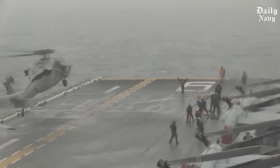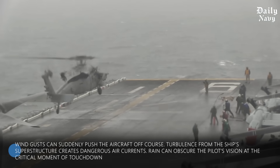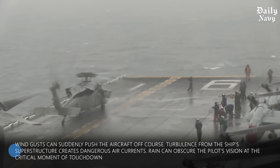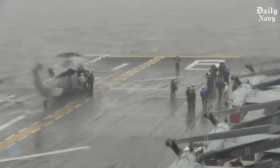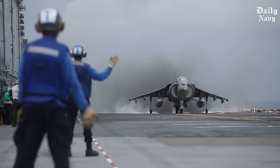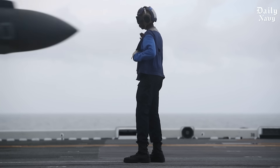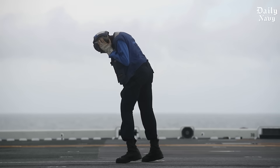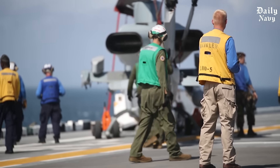During storms, pilots have to deal with multiple challenges simultaneously. Wind gusts can suddenly push the aircraft off course. Turbulence from the ship's superstructure creates dangerous air currents. Rain can obscure the pilot's vision at the critical moment of touchdown. And through it all, the deck is constantly moving in three dimensions. The physical demands on pilots during storm landings are extreme, as the human body experiences tremendous stress during the sudden deceleration, multiplied as pilots fight turbulent air while concentrating on hitting a target the size of a tennis court.